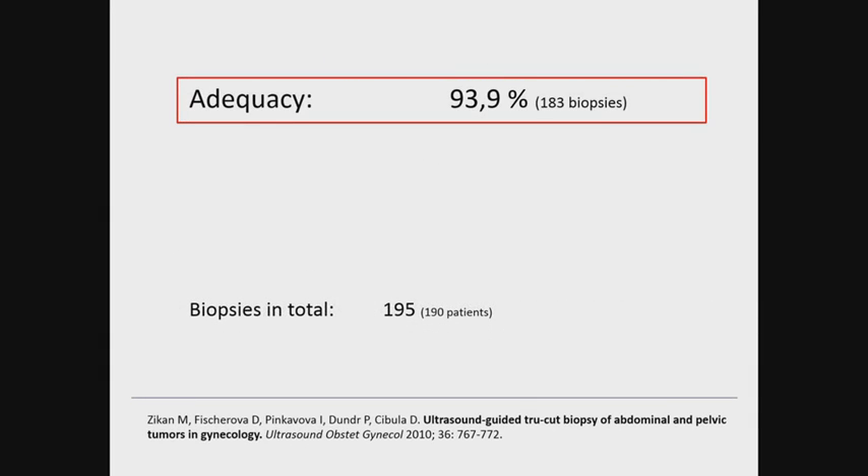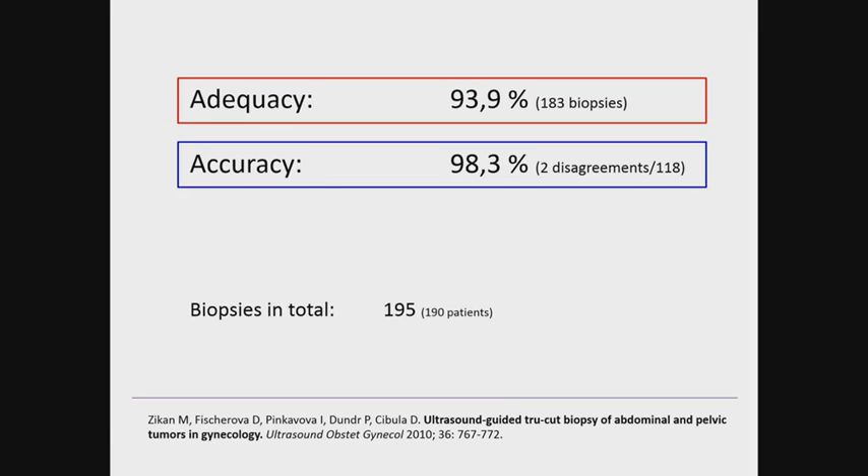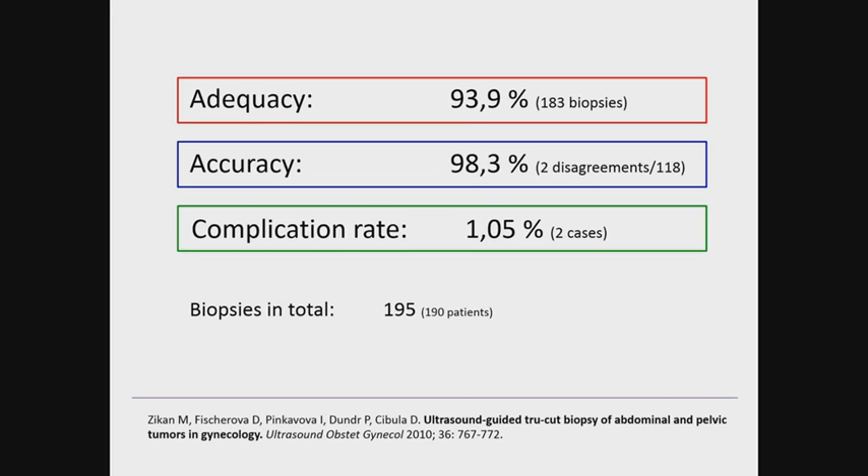In the largest published series so far, the biopsy adequacy rate — defined as the percentage of patients from whom a sample sufficient for complete histopathological examination was obtained — amounted to 93.9%. The concordance between bioptic histology and final histology from surgery was 98.3%, with inconsistency only in cases of mucinous carcinoma and leiomyosarcoma, the primary origin of which is difficult to determine even from greater material. Complications during biopsies are rare: in a group of 195 biopsy cases, only two cases had complications — slightly more than 1% — and bleeding into the abdominal cavity was observed in both cases.